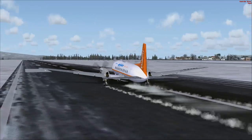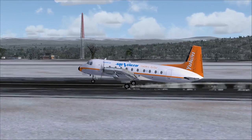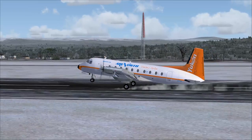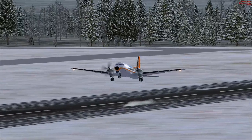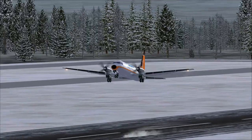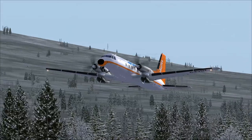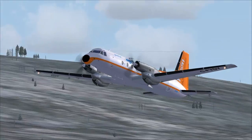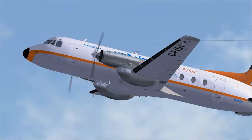We should be away pretty soon. There she goes. Go ahead and retract those gears, and retract those flaps too. That's a nice looking aircraft — nice sound of that turboprop.